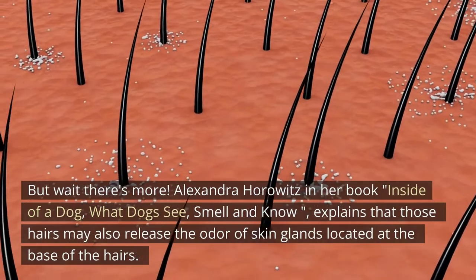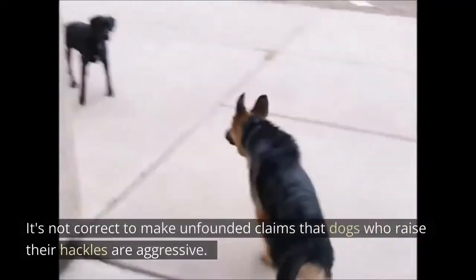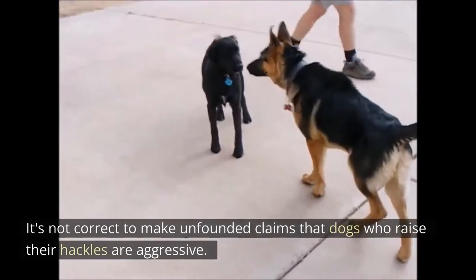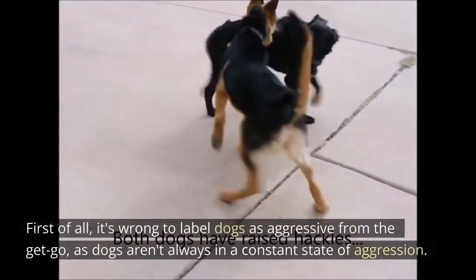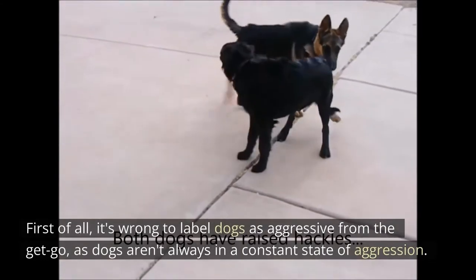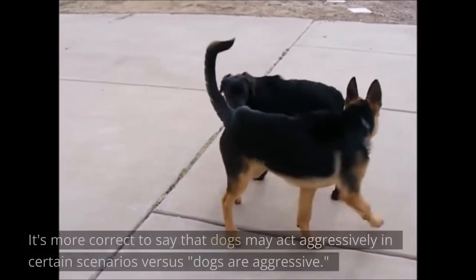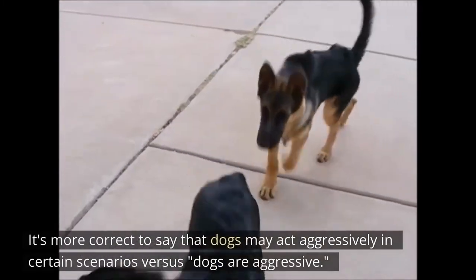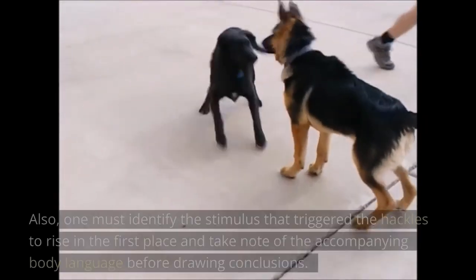It's not correct to make unfounded claims that dogs who raise their hackles are aggressive. It's wrong to label dogs as aggressive from the get-go, as dogs aren't always in a constant state of aggression. It's more correct to say that dogs may act aggressively in certain scenarios, versus saying dogs are aggressive.